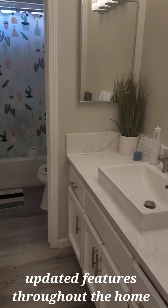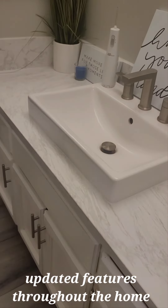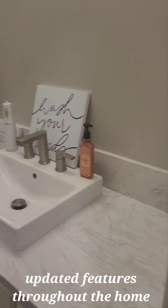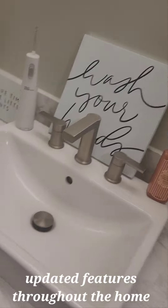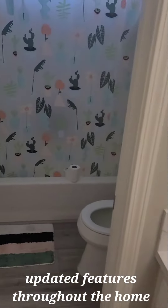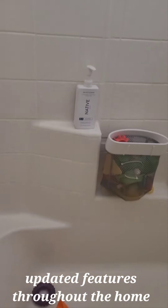Nice bathroom, nice size bathroom. As you can see, the countertops — they carry that over from the kitchen. Nice sink. And this is going to be the commode area. Opening the shower just to check it out — nice shower.